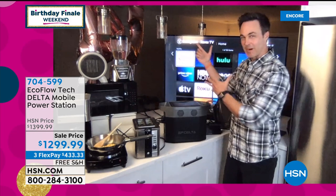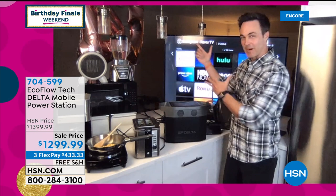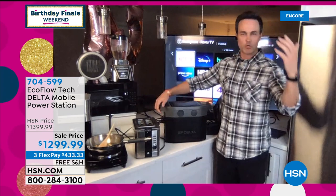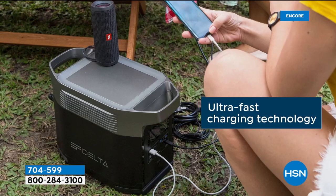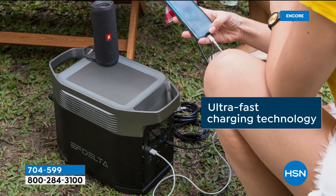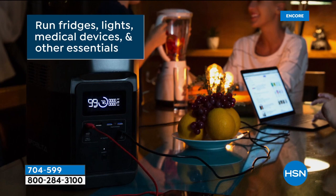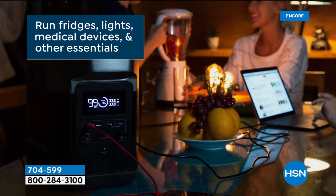The big story here is you can recharge it from zero to 80% in one hour. The next closest competitor takes 25 hours to recharge. No gas, no oil, no toxic fumes. And it is compatible — here's the big kicker — with all sorts of solar panels. You can recharge this with a solar panel, but it doesn't have to be an EcoFlow solar panel. If you have solar panels on your roof, you can plug this into them through your circuit breaker and keep your whole home powered with the EcoFlow and your solar panels.